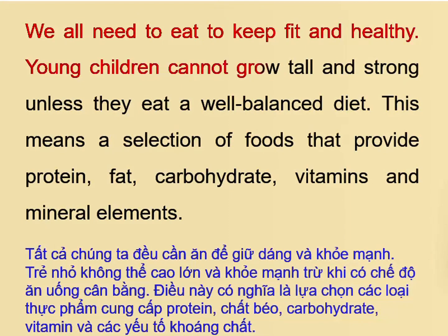Young children cannot grow tall and strong unless they eat a well-balanced diet. This means a selection of foods that provide protein, fat, carbohydrate, vitamins and mineral elements.